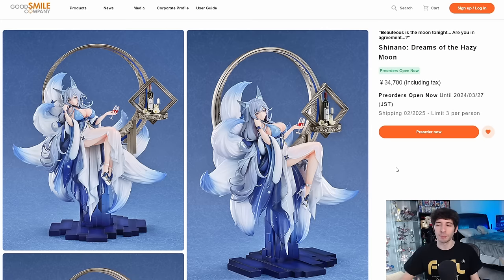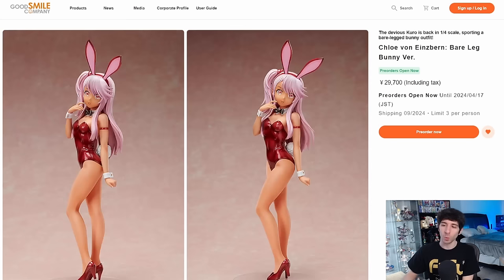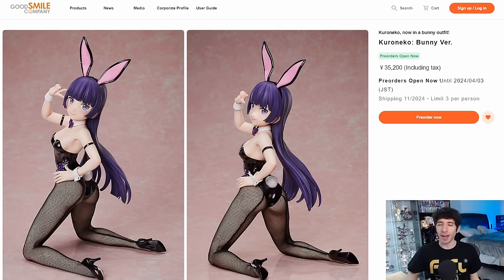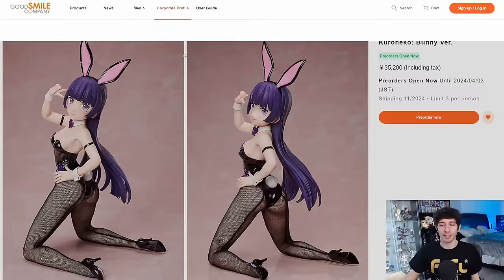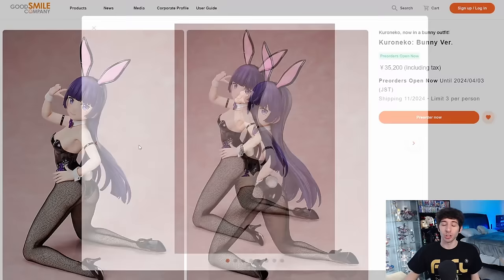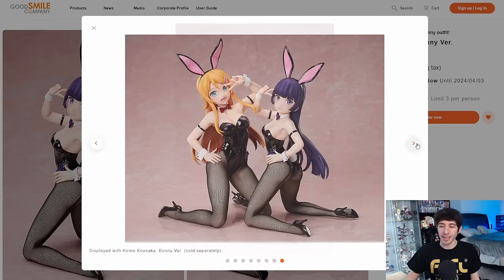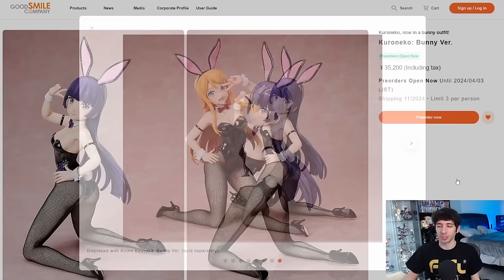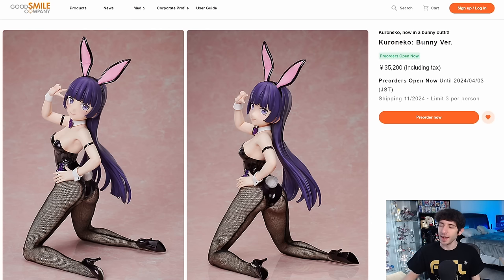Now we move on to Freeing — I believe they had six announcements this month. First up are two Bare Leg Bunnies, one for Ilya and one for Chloe. The colors didn't change on these two, so these are just straight up re-releases — not much to say, but now you know they're coming. Next up was Koroneko for 35,200 yen. That price isn't outrageous but she's surprisingly the most expensive bunny we'll talk about today, and it doesn't feel justified. It's probably better that these happened now since Freeing's quality and sculpts have improved over the years.